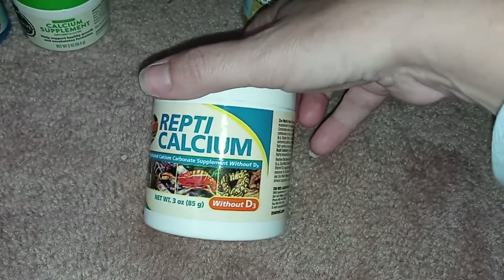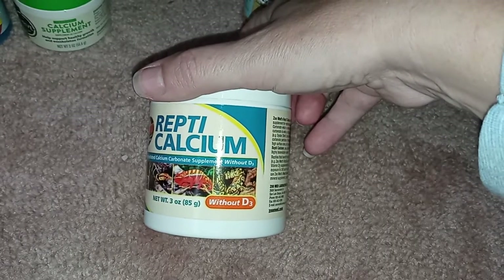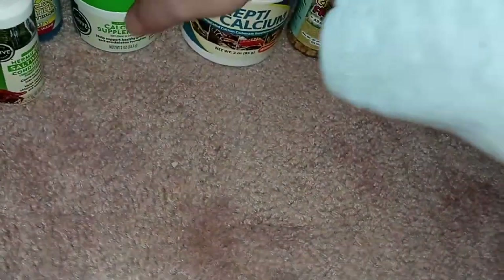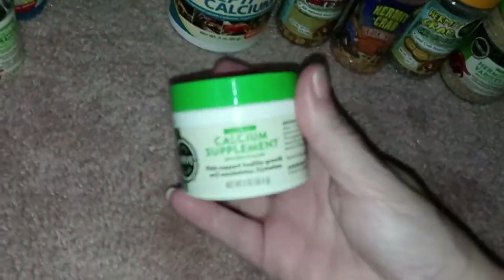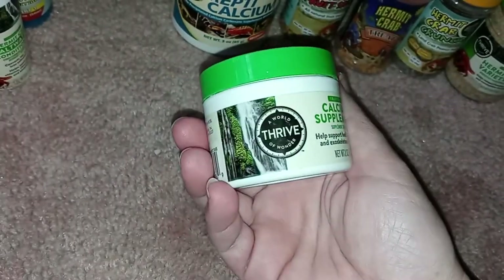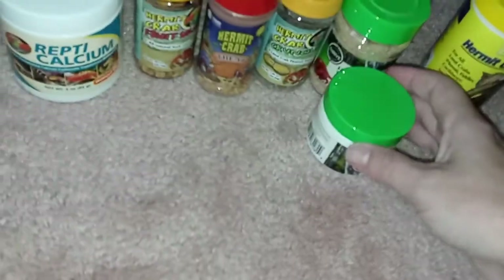She also has this by Zoo Med — I hear Zoo Med is one of the best companies. It's the calcium ultrafine precipitated calcium carbonate supplement without D3. I'm not sure what D3 is. She has that, and she also has this calcium supplement by Thrive.